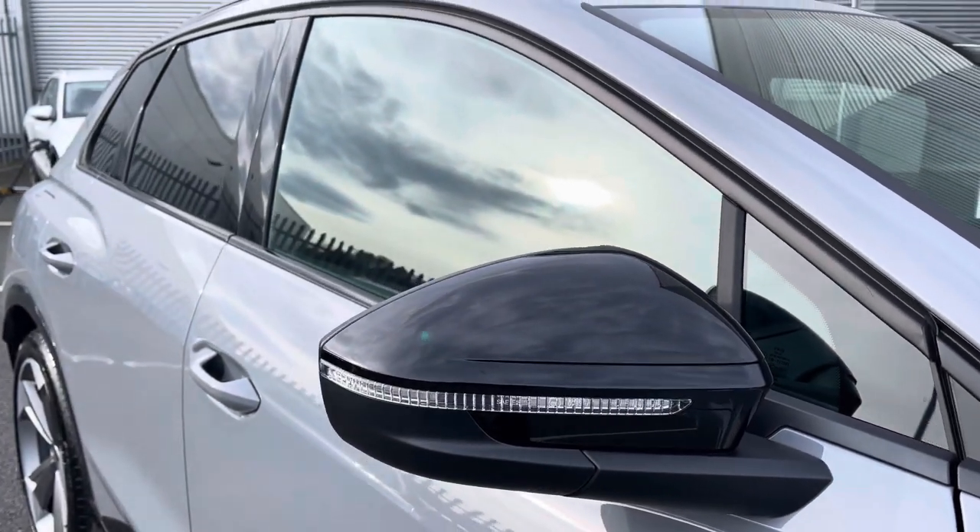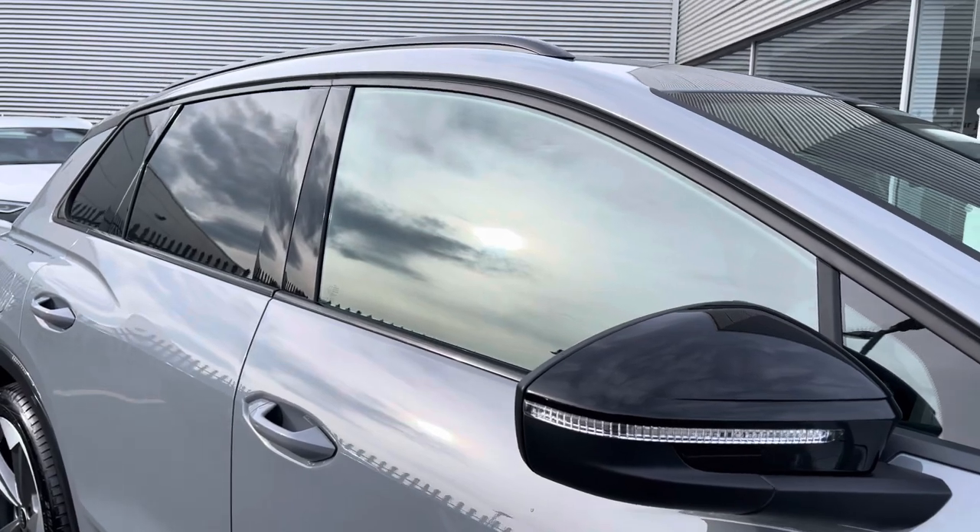You also get the black exterior styling pack, including black mirror housing, window surrounds, privacy glass and roof rails.